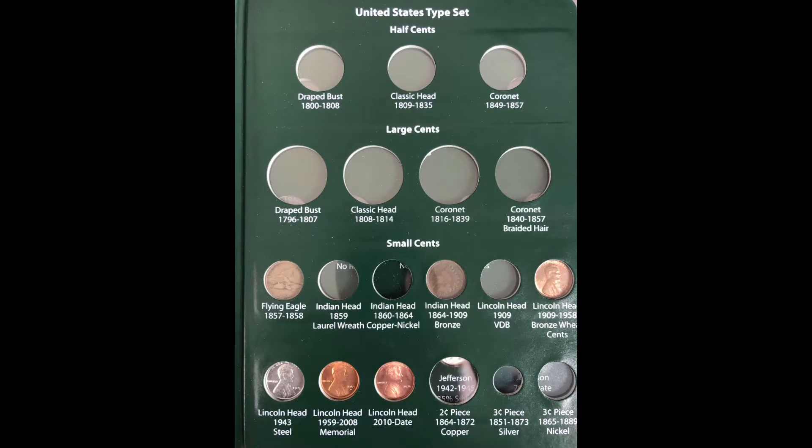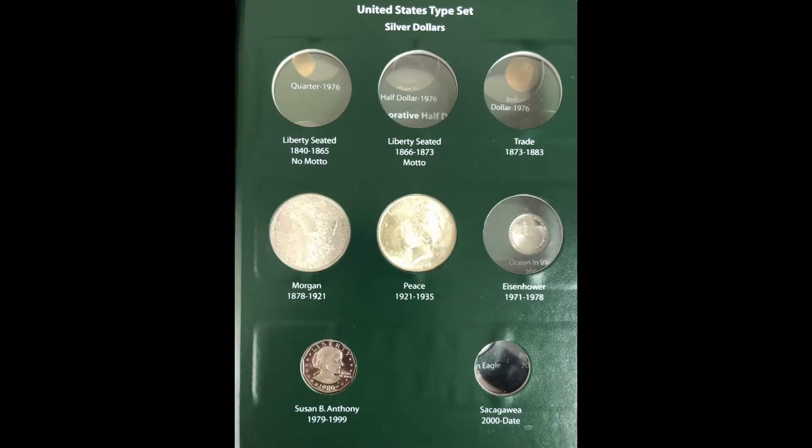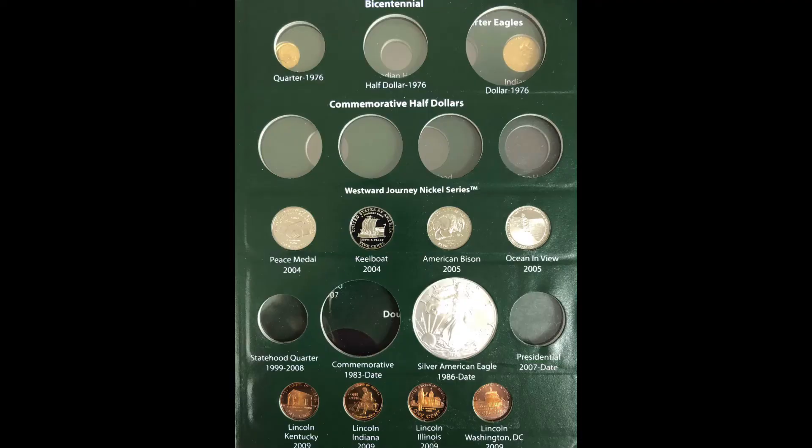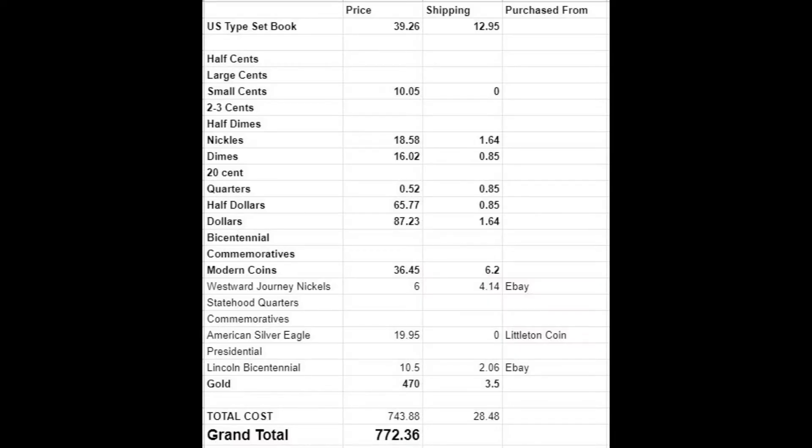Here are the updated album photos. I'd usually go to the following page the next week, but I don't have any gold, so we'll be going to the penny page next week. I paid $6 for both Westward Journey nickel sets and $4.14 in shipping — I bought these at the same time as the Lincoln Bicentennial, so I split that shipping evenly. That brings my updated running costs for the entire set to $743.88 for the coins, $28.48 in shipping, for a grand total of $772.36.